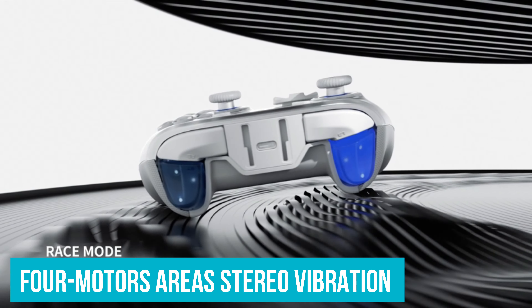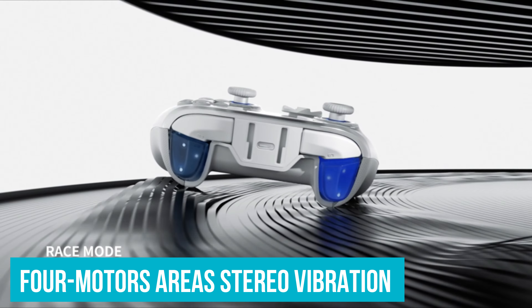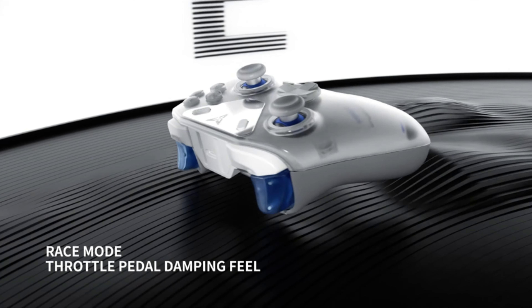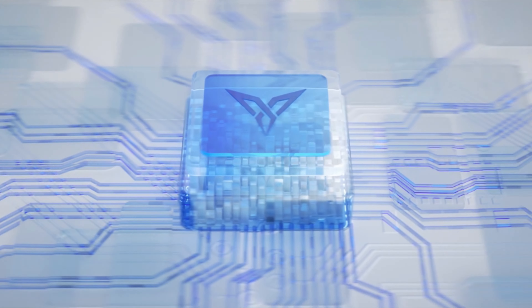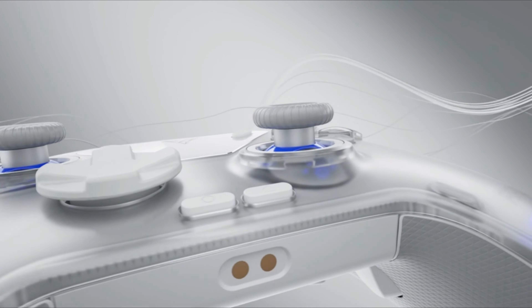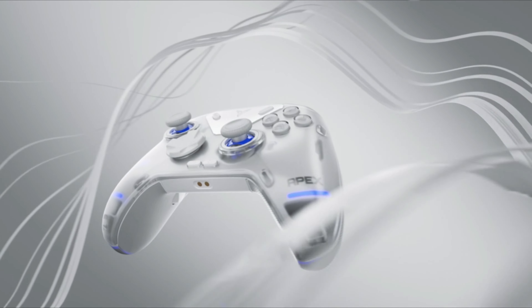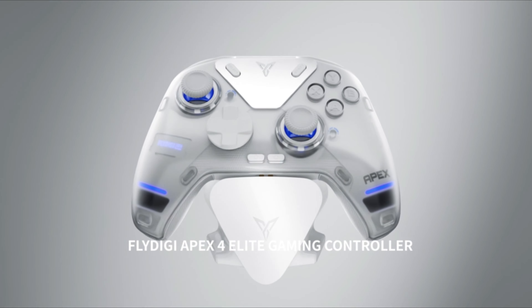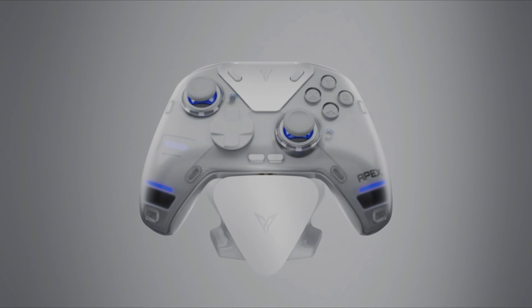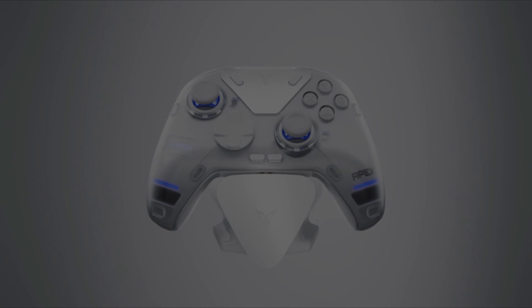The upgraded 4-Motors Areas Stereo Vibration takes haptics to another level. With motors in the hand grip and trigger areas, you get a full-body vibration experience. When you're drifting around a corner or feeling the impact of an explosion, the vibrations are balanced and targeted, making it all the more immersive. You can also fine-tune the vibration strength via software, tailoring it to your preference.